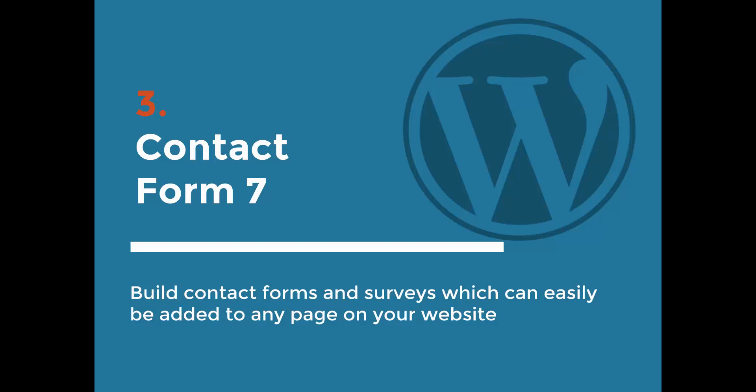The next one is Contact Form 7, and this is really the only contact form plugin I've ever used. I've been using it for probably five to six years now. I don't know the stats offhand, but I would guess this is the most downloaded and most reviewed contact form plugin available for WordPress, especially a free one. It allows you to easily create multiple forms — contact forms, surveys — you can include any type of data you want.